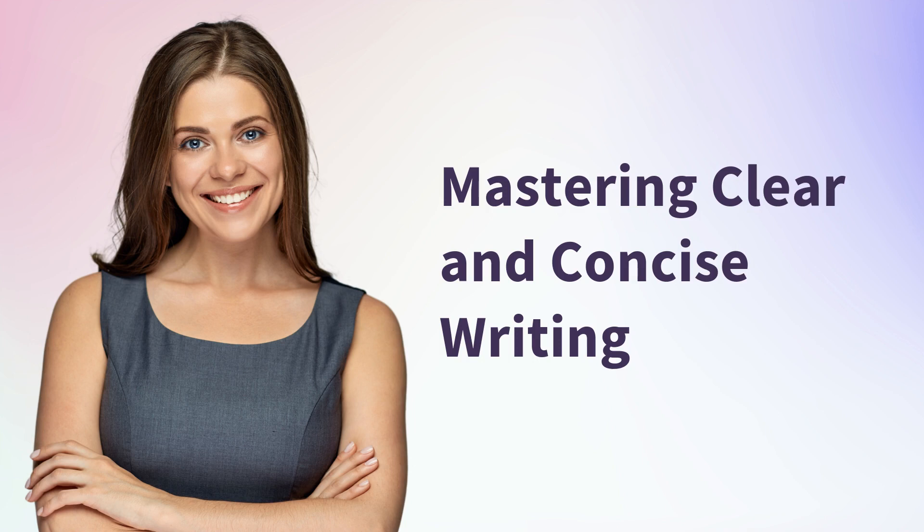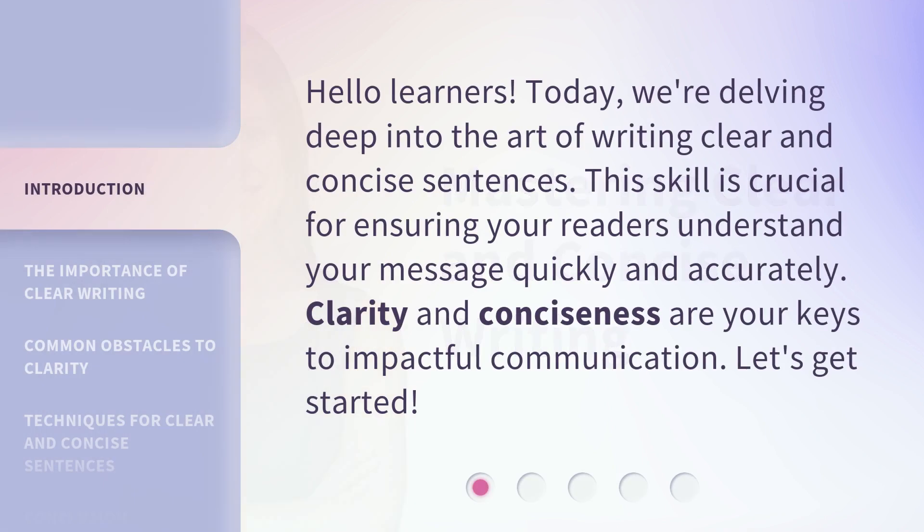Mastering Clear and Concise Writing. Hello learners! Today, we're delving deep into the art of writing clear and concise sentences. This skill is crucial for ensuring your readers understand your message quickly and accurately. Clarity and conciseness are your keys to impactful communication. Let's get started!